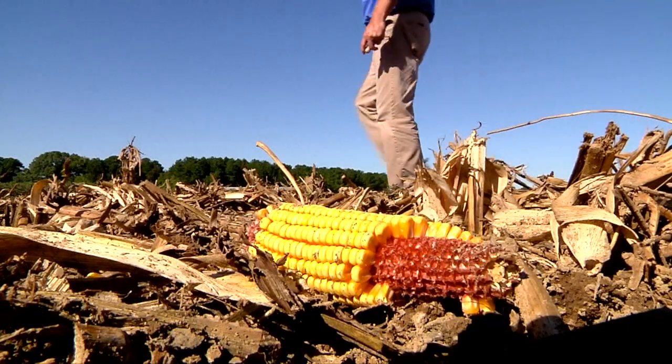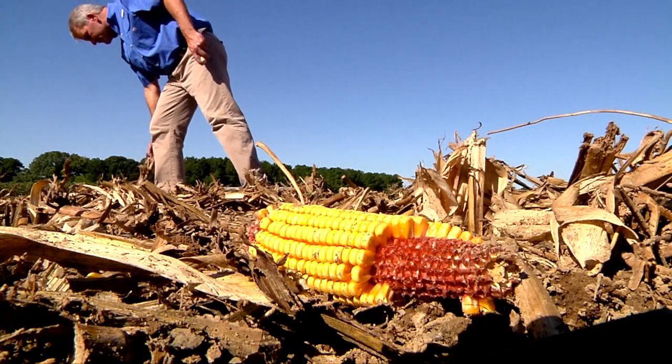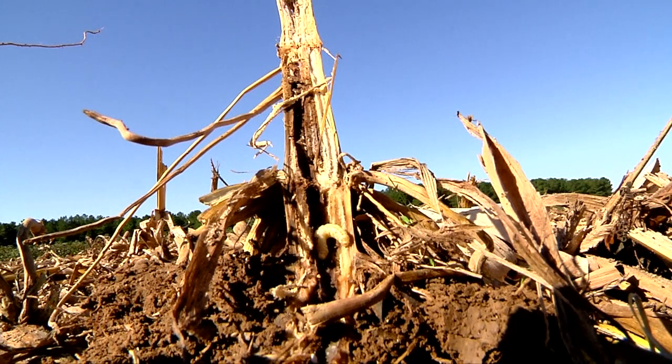As farmers walk their fields this fall assessing the damage from pests, they can prepare for next season. And research tells them BT technology could be a good option when it comes to protecting their crops. This is Charles Denney reporting.